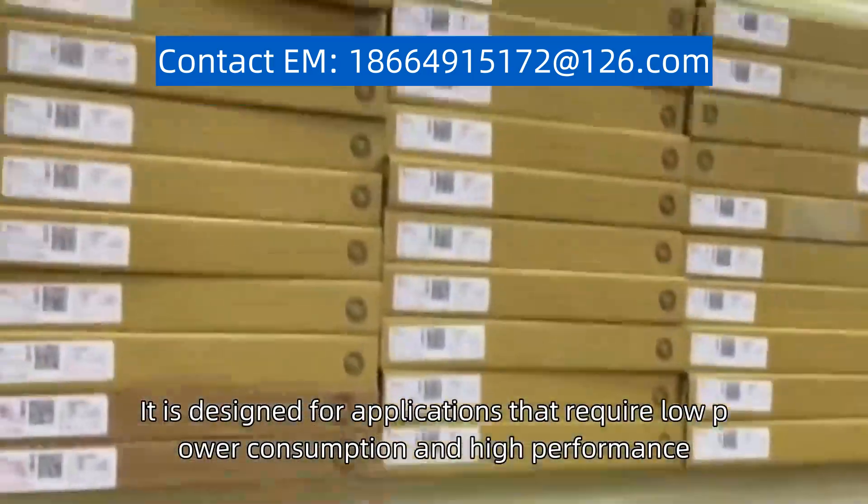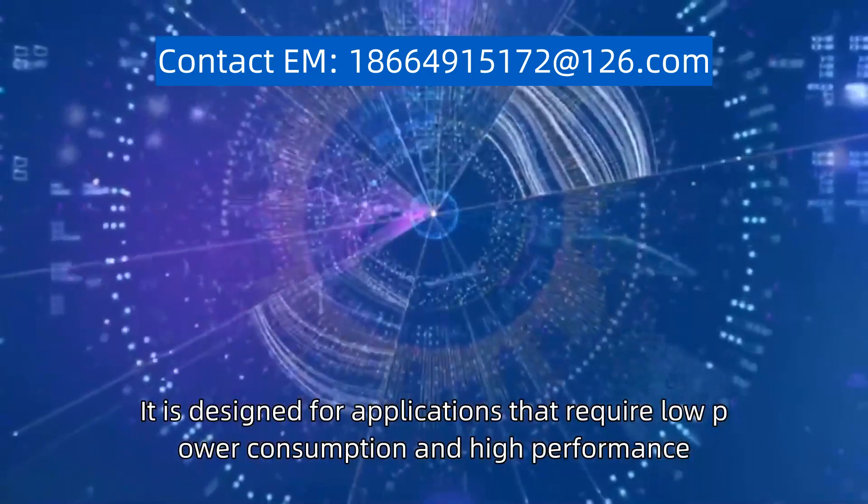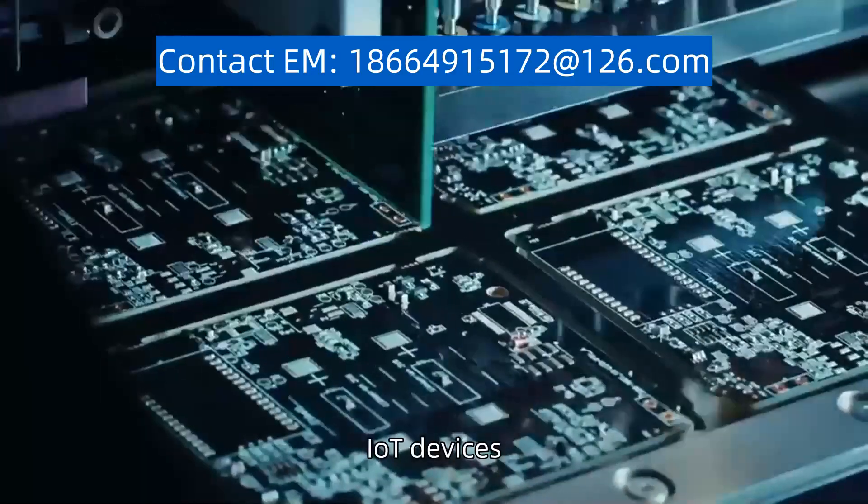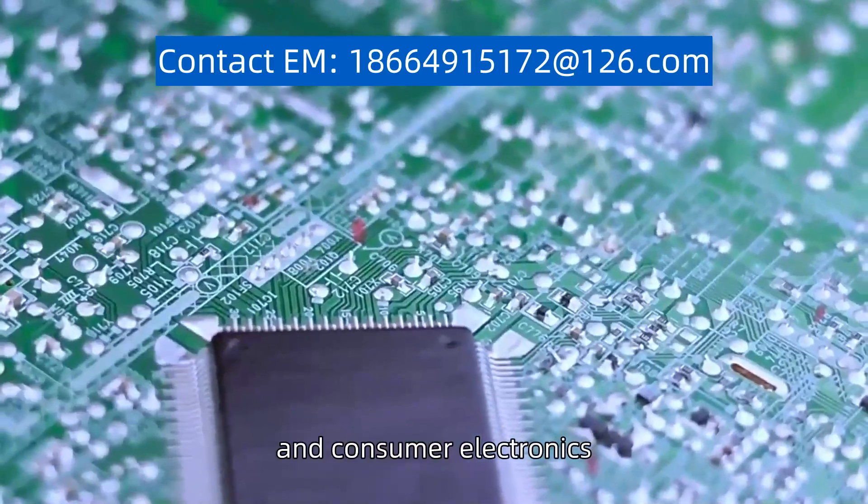It is designed for applications that require low power consumption and high performance, making it suitable for a variety of embedded systems, IoT devices, and consumer electronics.